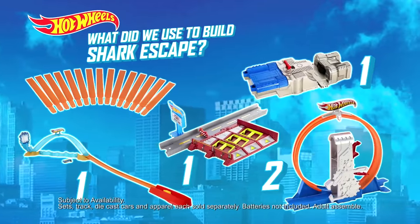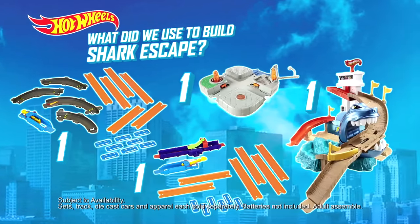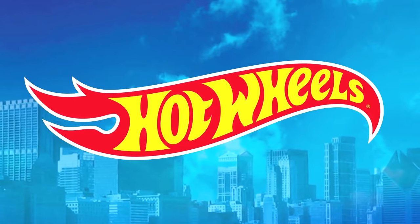Don't miss the next episode where the connectors will create another awesome track! Join the team at HotWheels.com! Sets, track, die-cast cars, color change cars, and apparel each sold separately. Color change cars change color in warm and icy water! Batteries not included. Adult assembly required. Hot Wheels!